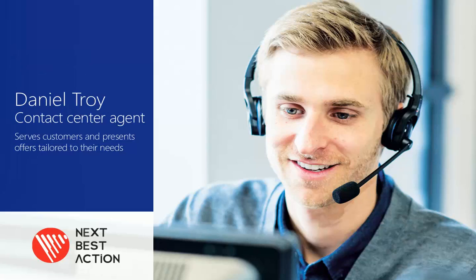Daniel Troy is a contact center agent at a financial institution who uses the Next Best Action Solution to serve customers and present offers tailored to their needs.